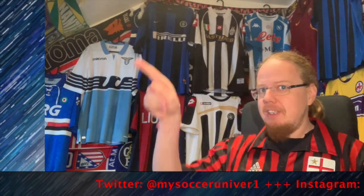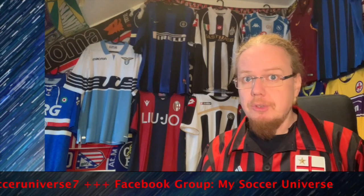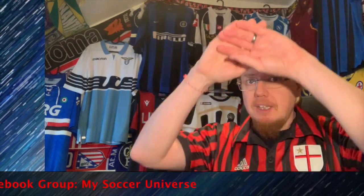I really hope you enjoyed this video, and if you did, here are some videos and playlists you might enjoy too. Please consider subscribing to my channel and hit the little bell icon so you get notified whenever something happens in my Soccer Universe. Have a wonderful day, bye!